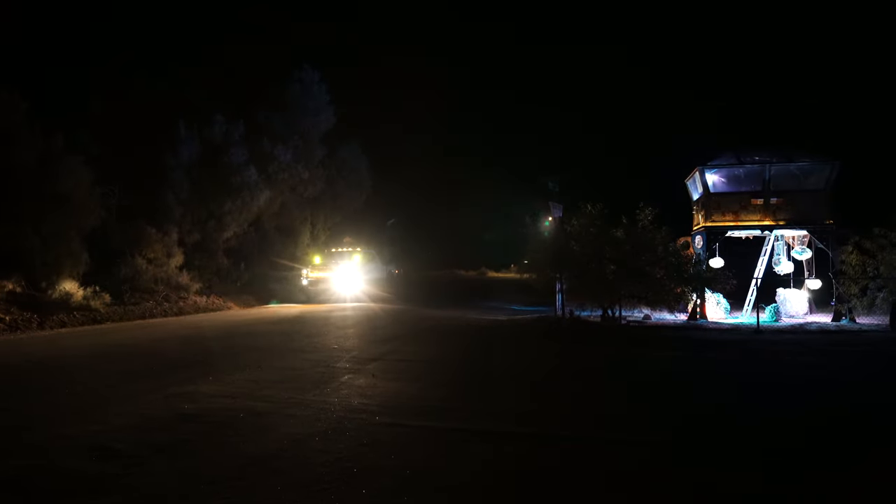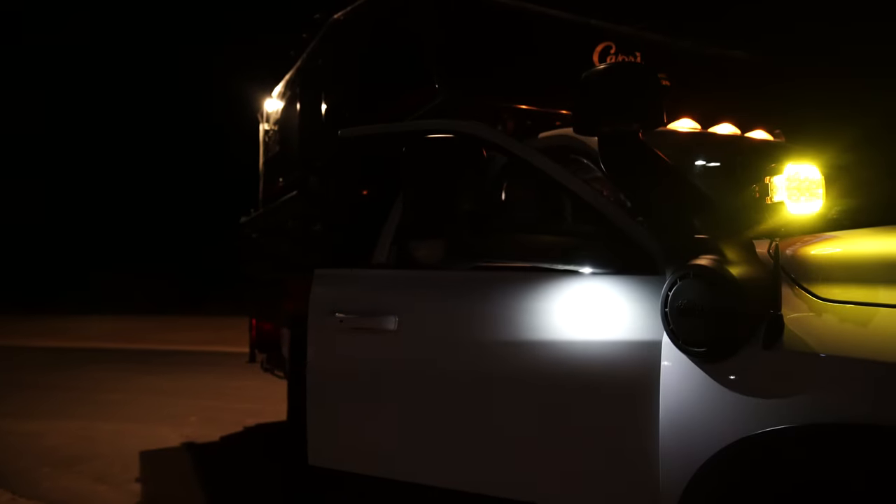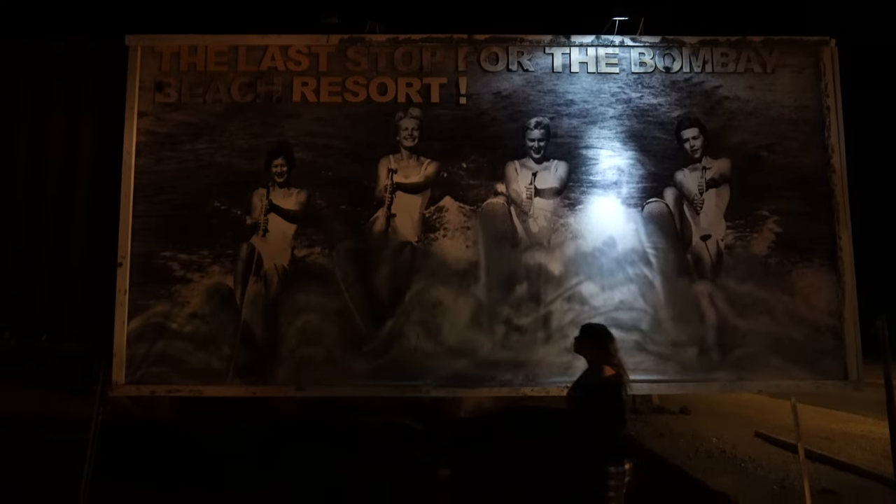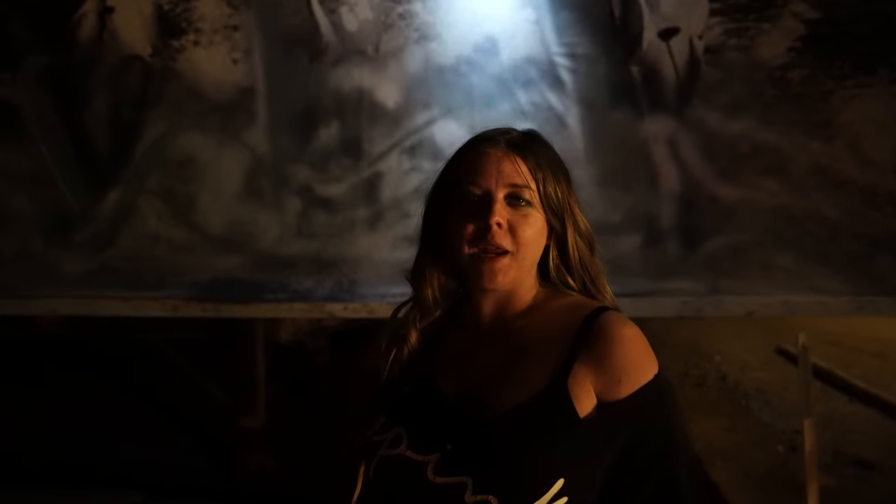It's already dark, so it's going to be kind of tough finding our spot. We're not quite to where we're camping for the night, but we decided on the way to stop at one of our favorite places, which is Bombay Beach. We're going to head in and check out this town a little bit, and then continue on down the road.